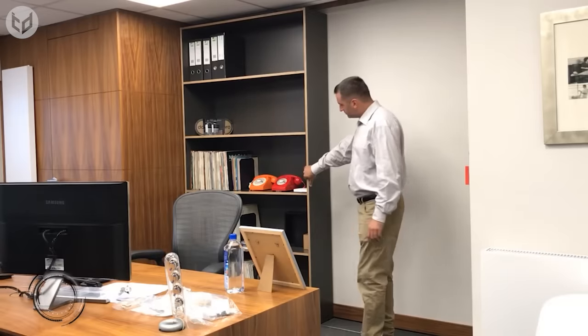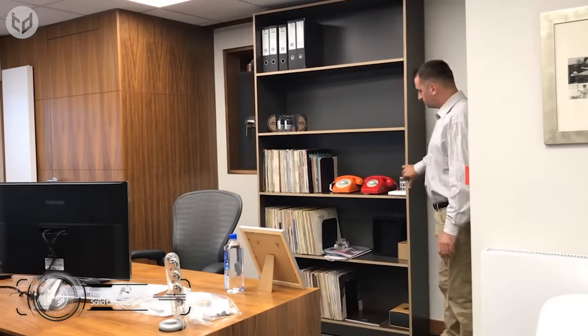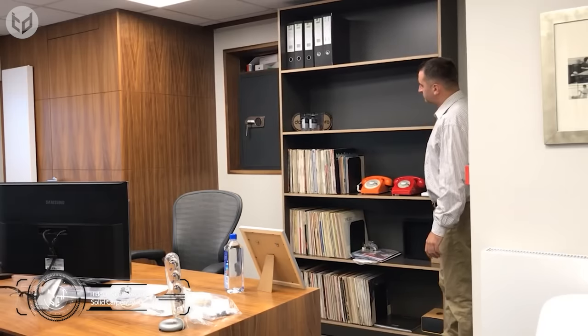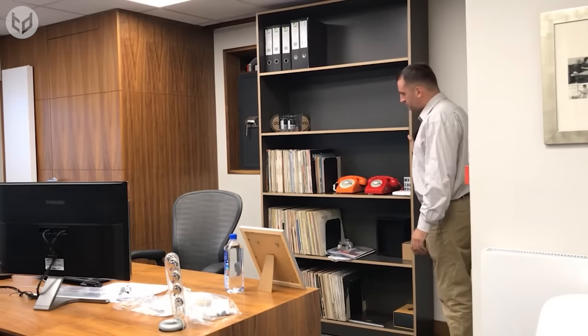Next up, you guessed it — a sliding bookcase. Not all pieces of furniture are as fun as this one. Not only does this give your home a very spy-like feel, but it also gives you an opportunity to up your safety measures with this bookcase.